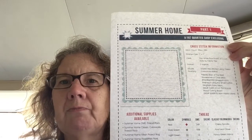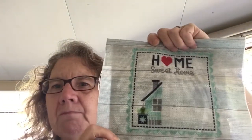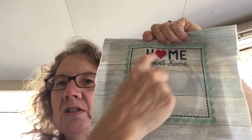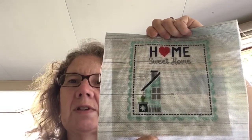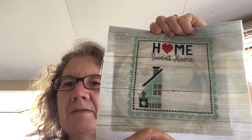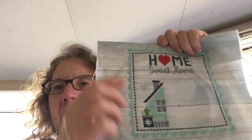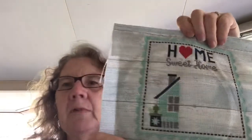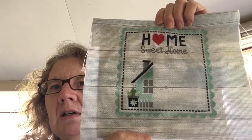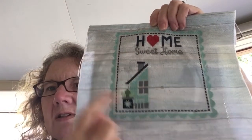This next one is the Summer Home Fat Quarter Shop mystery stitch-along, which I'm really enjoying. The parts this time are not too big and you can finish them reasonably within the week. Part three was this house and it took me three hours — I actually timed it. Kimberly at the Fat Quarter Shop said she did it in an hour, which I thought was amazing. The fabric is from a company here called Sew It All.